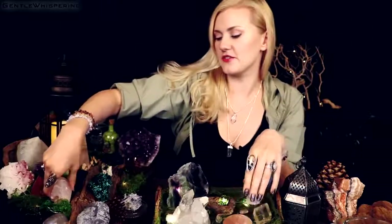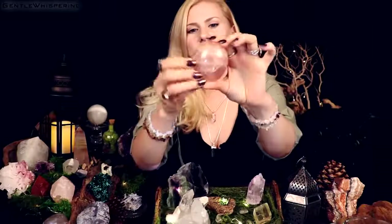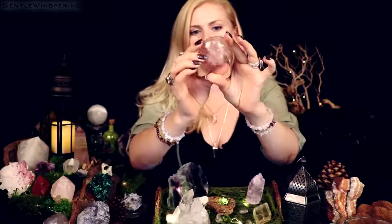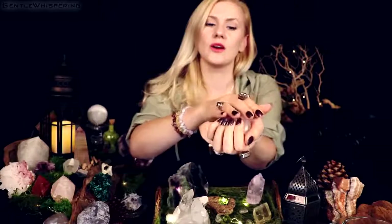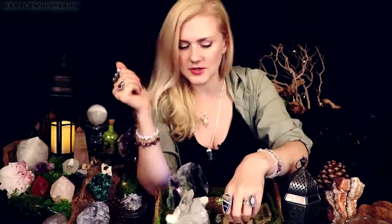I also have a palm stone in rose quartz — here it is. This one is great to carry with you or have in your hand during meditation or chakra healing. It's very easy to work with; it just helps to bring love into everything that you do.